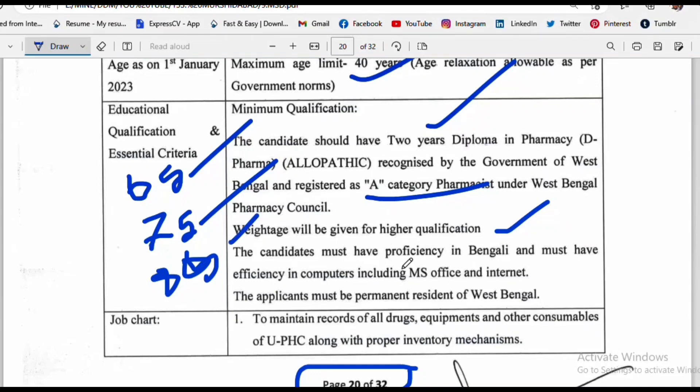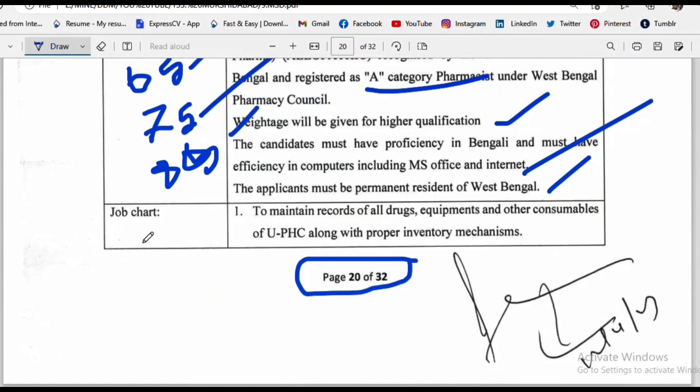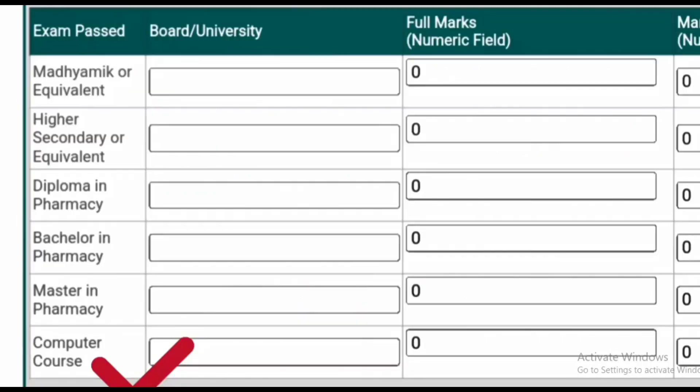Applicants must have knowledge of Bengali, MS Office, and Internet. Responsibilities include maintaining records of drugs and equipment, drug distribution, and taking care of pharmacy operations. The educational qualification requirement also involves some additional computer-related technology knowledge.